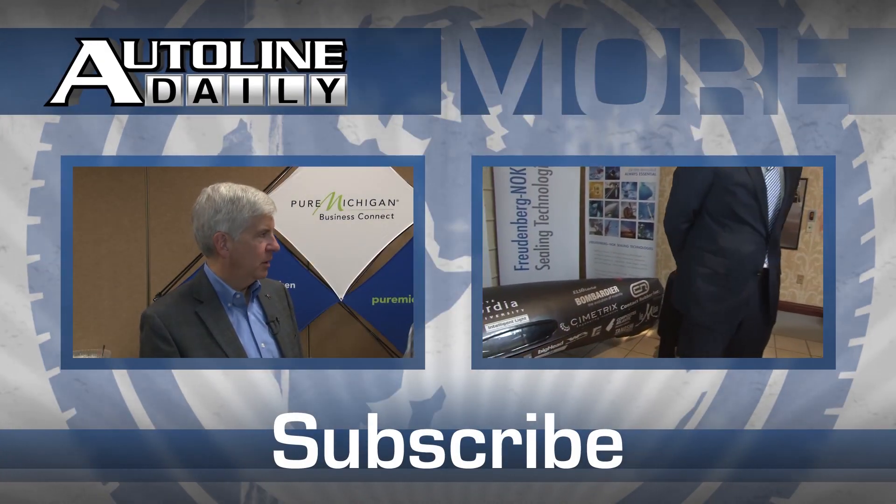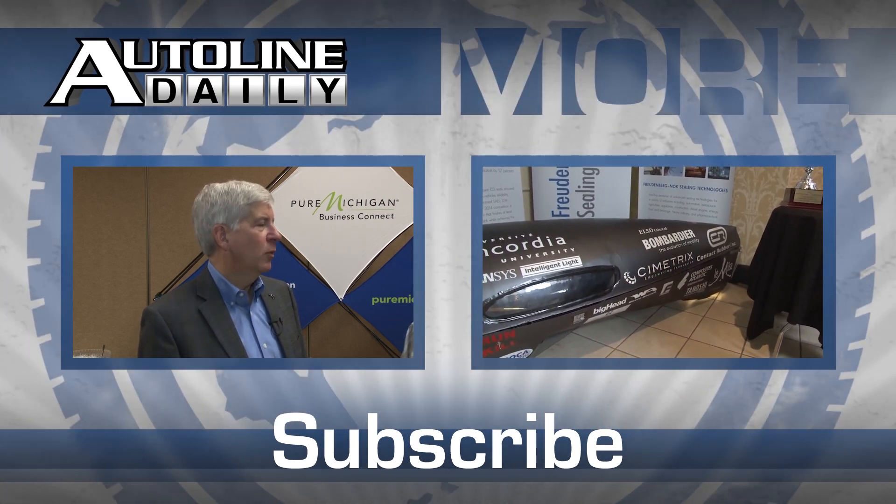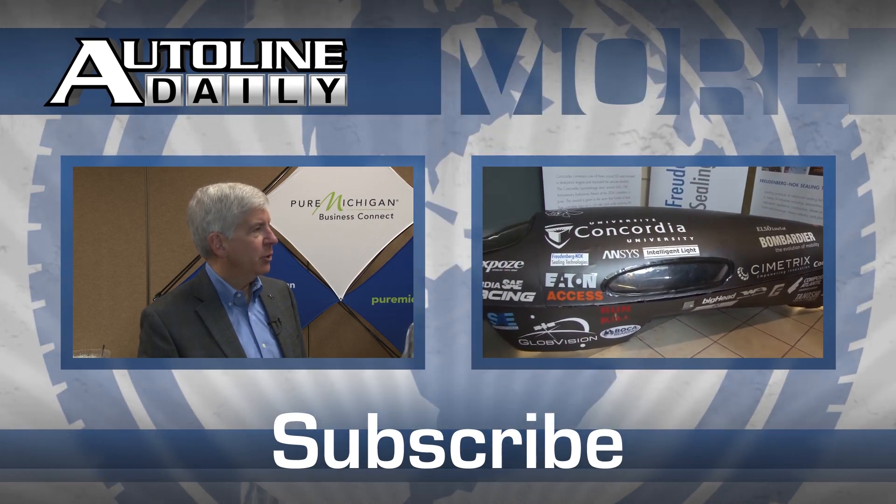Keep checking at the Autoline website for more updates from the Management Briefing Seminars. There's more car news and industry insight from the Autoline network every day. Click the subscribe button so you'll never miss another Autoline episode.